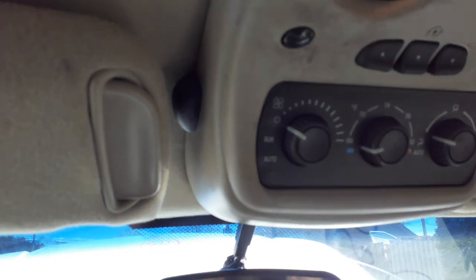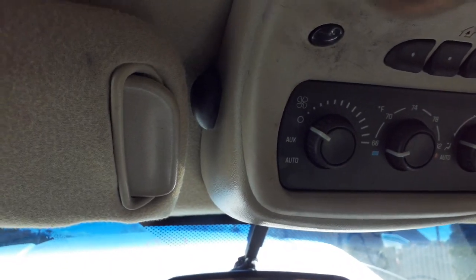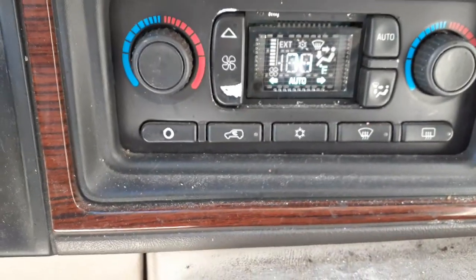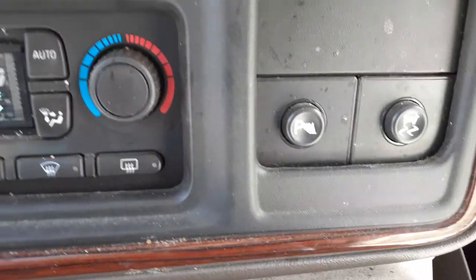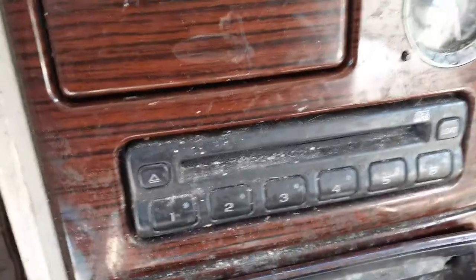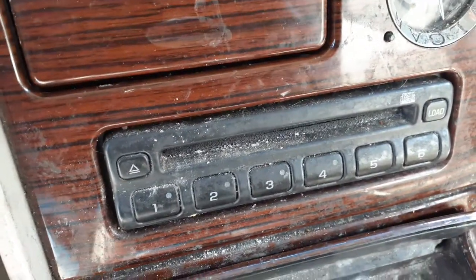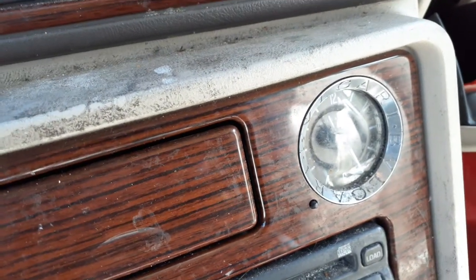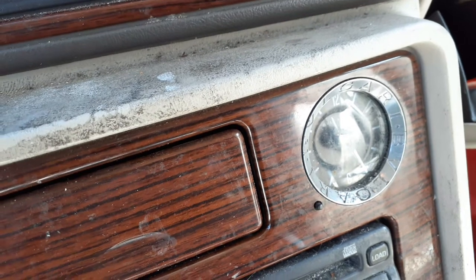There's the automatic roof controls for the heat, the rear heat, with the HomeLink set up in there. The front heater controls are working but the glass is broke and kind of messed up. There's your parking assistance, there's your six-CD changer down below, there's your clock — haven't seen the clock move, but I'm sure it's good.